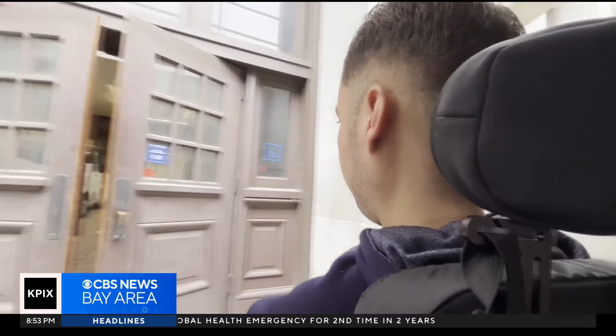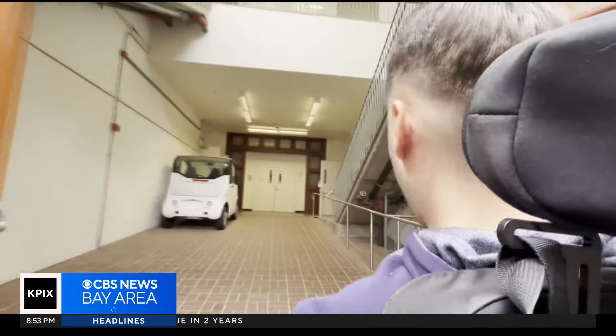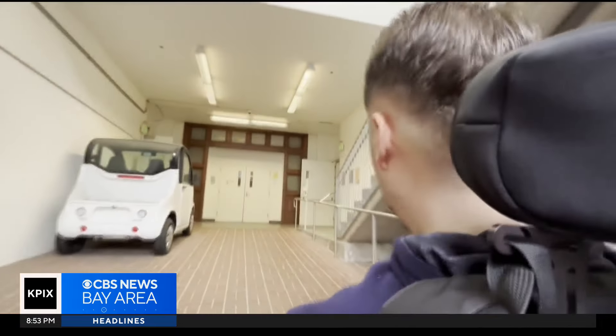So now, when he rolls up, it's like the building welcomes him with open arms. "It was really an improvement, but I would also say it goes beyond just accessing the building. When I think about accessibility, the upgrades mean to me — it's about accessing higher education."